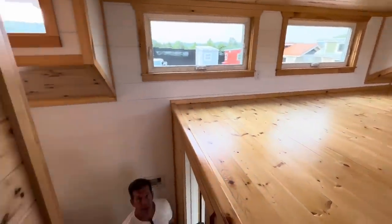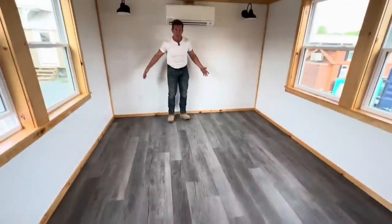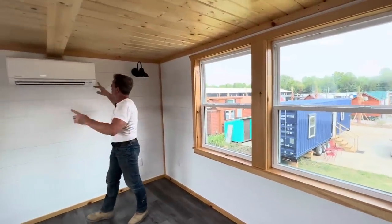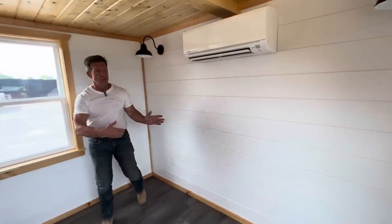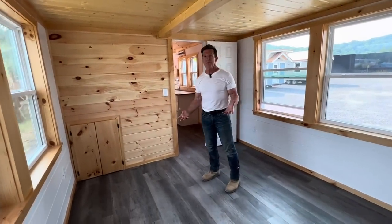Down here is 340 square feet of all one main floor. When you come into the bedroom, as you can see, it's like 10 by 14. We've got two windows on each side — four windows total — another mini split, and two sconce lights. Depending on what size bed you want, you can have a king size bed or a single. Think about if you just had a single or double bed here — how much more room you could have for Chester drawers or a stand-up armoire.